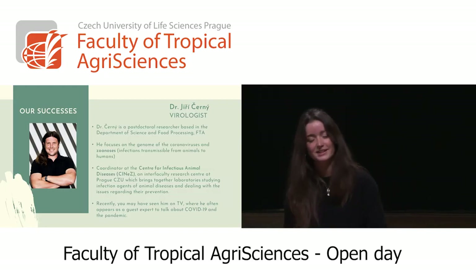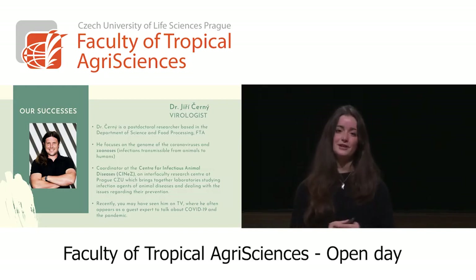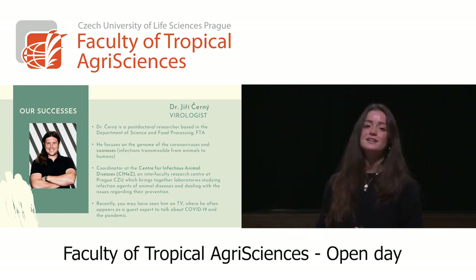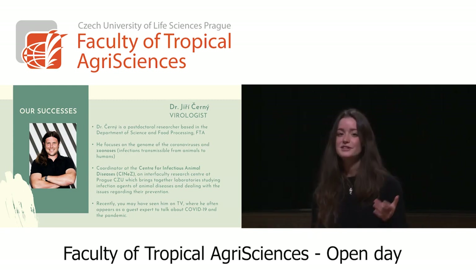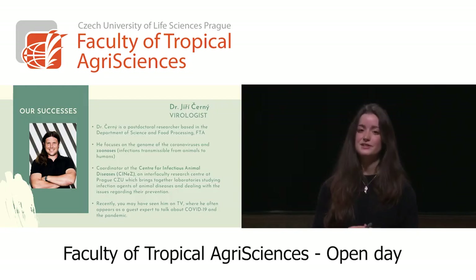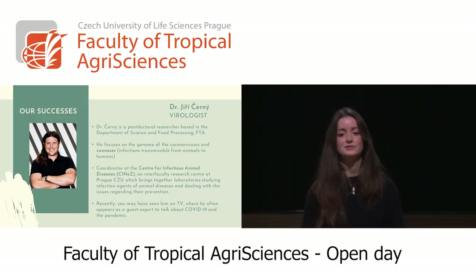Dr. Jiri Cherny is one of our celebrities — a virologist now well known due to COVID-19. You have probably seen him on TV, and if not, you can find plenty of videos about him on YouTube. His research focuses mainly on the genome, coronaviruses, and zoonosis. If you are interested in any of his studies, you can always come to the faculty and join his research.